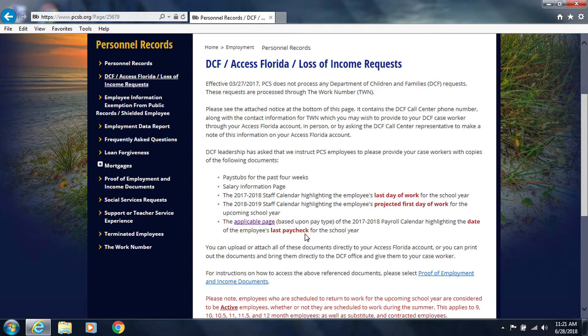These documents can be uploaded to your Access Florida account, or you can print and bring them to the DCF office and ask them to give them to your caseworker.